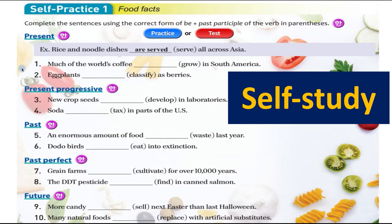Number one: 'Much of the world's coffee is grown in South America.' Number three: 'New crop seeds are being developed in laboratories.' Number five: 'An enormous amount of food was wasted last year.' Number seven: 'Grain farms were cultivated for over 10,000 years.' Number nine: 'More candy will be sold next Easter than last Halloween.'